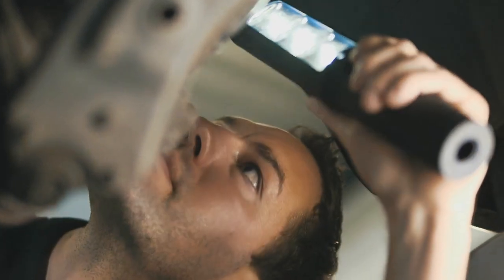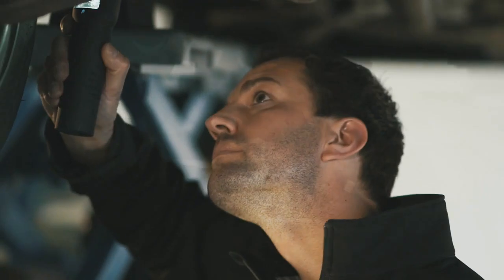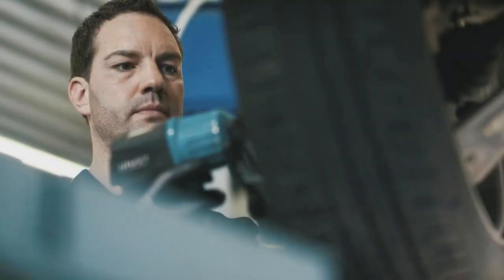Experts from ZF Services recommend that auto repair shops point out the importance of regularly checking the key chassis components to owners of vehicles with high mileage. For example, the effectiveness of a shock absorber tends to fade slowly and continually without the driver noticing the wear.